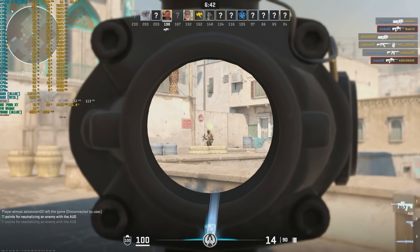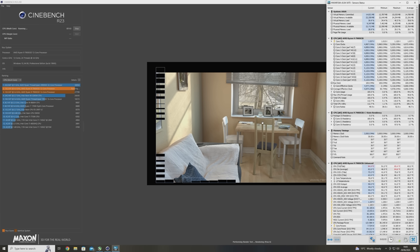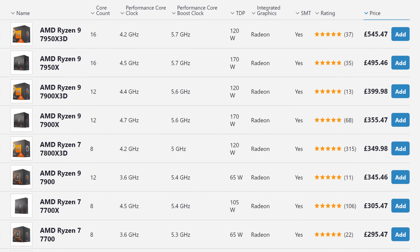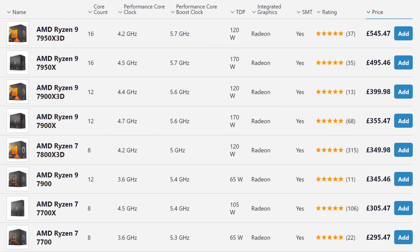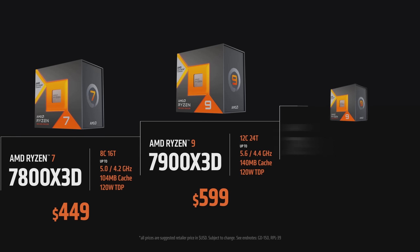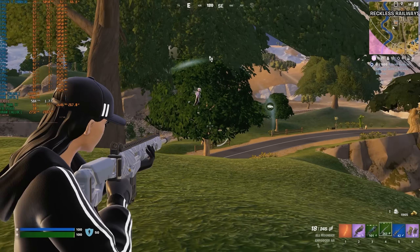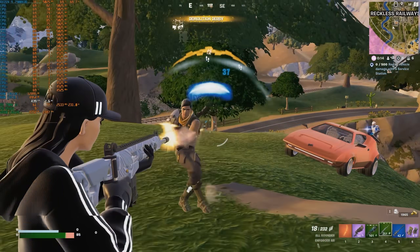Meanwhile, for workloads that use more cores and don't care so much about cache, the X3D part can be a detriment. Because of the extra cache, half of the cores don't clock as high as the other half, and the 7900X 3D costs more than a regular 7900X. Whether you're a pure gamer or a pure creator, this particular Ryzen 9 appears to fall short. If you want something great for both gaming and productivity, it seems like a good idea - but if you're focused on one specific use case and don't know all this ahead of time, you might find yourself paying more for a lesser CPU.